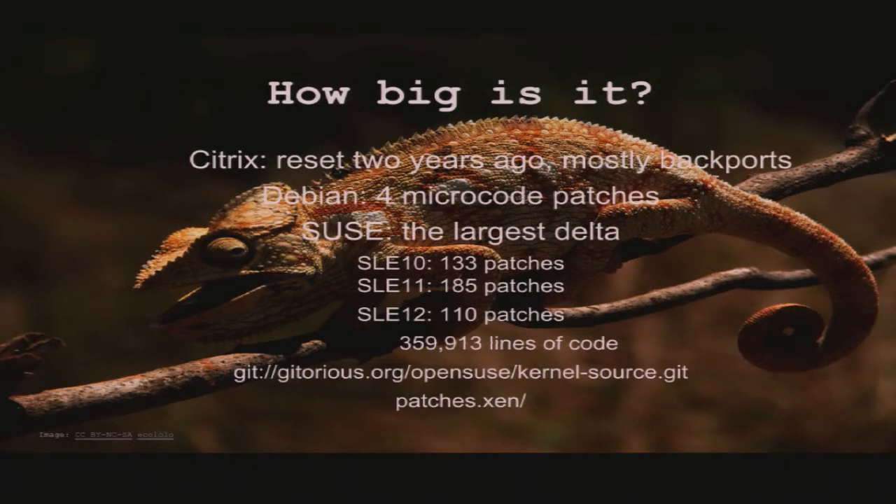Debian has a really small delta — it's only four microcode patches. The Zen package itself is a bit different, but my focus is on the kernel side here. SUSE has the largest delta of all Linux distributions, and it's still really hard to get rid of that delta. It's 359,000 lines of changes — not actual code being added, but patches themselves. That's pretty significant. You can check out the code yourself; it's all public.